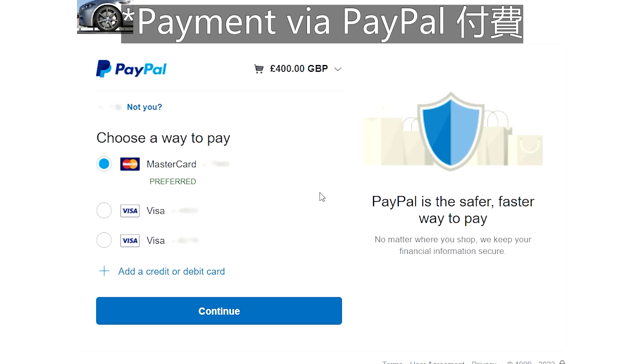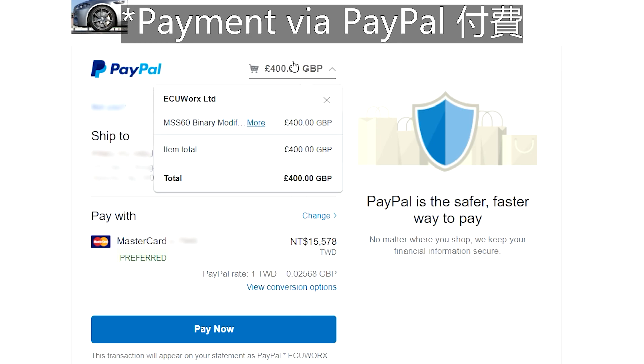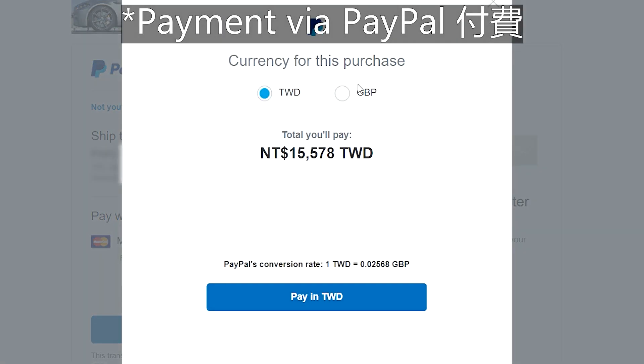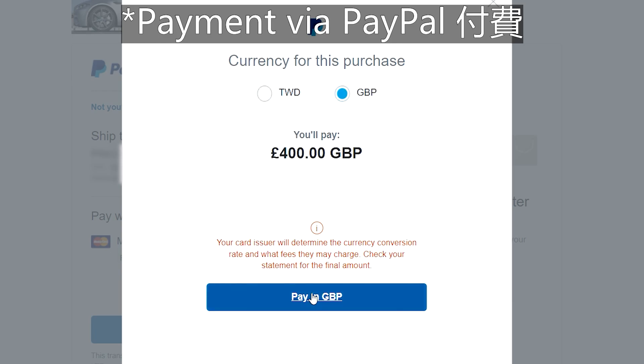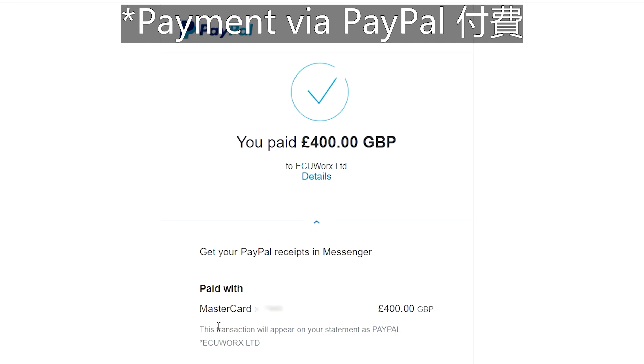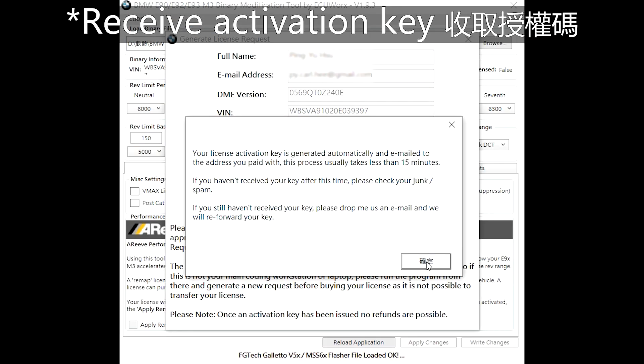Please check that all payment information is correct because refund is not possible. I chose to pay in pound sterling to avoid extra charges for currency conversion. The amount can be significant, so be careful with it. When all is set, click Pay Now. Normally within a few minutes you will receive the activation key. If not within 15 minutes, check the spam/junk mailbox and send ECUWorx an email regarding the license request.